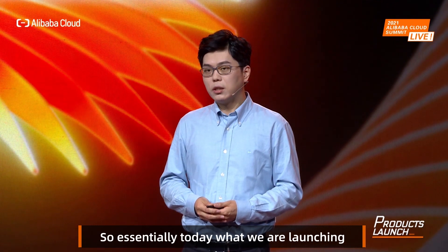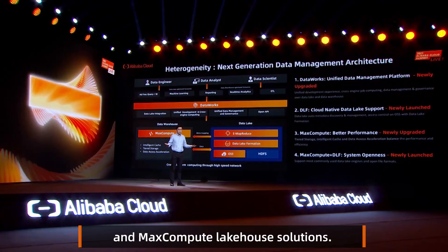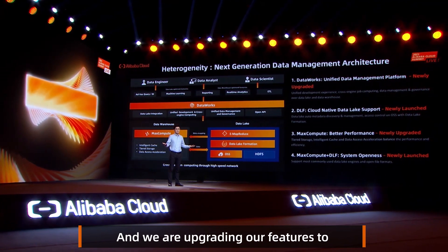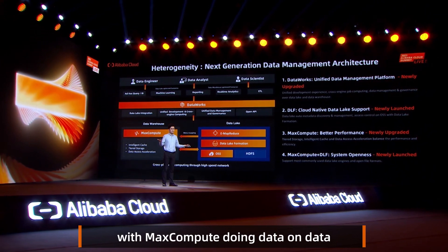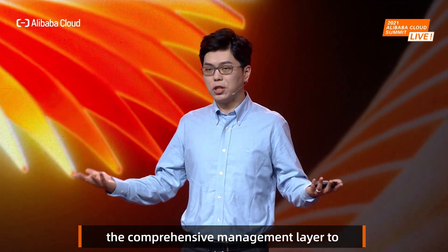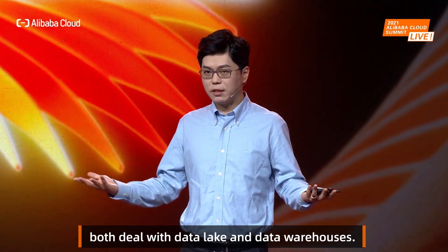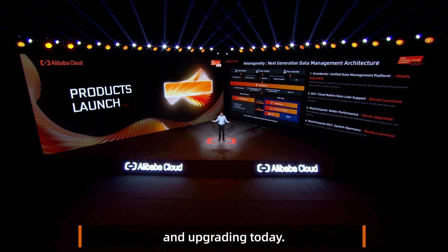Today what we are launching is data lake formation and MaxCompute lakehouse solutions, and we're upgrading our features to do much better performance optimizations with MaxCompute, doing data on data lake, and using DataWorks as the comprehensive management layer to both deal with data lake and data warehouse analysis. These are the features we are launching and upgrading today.